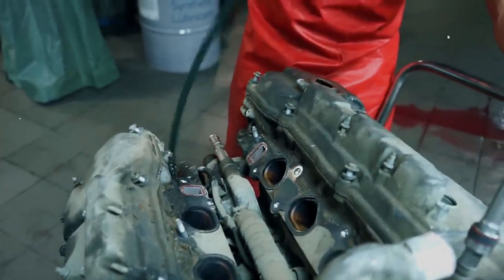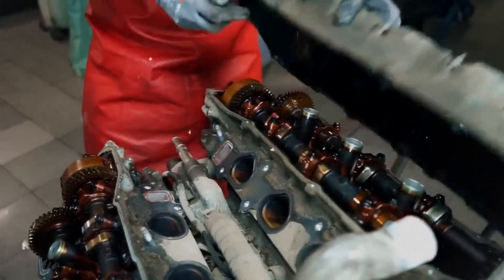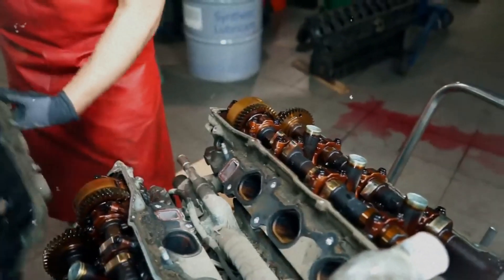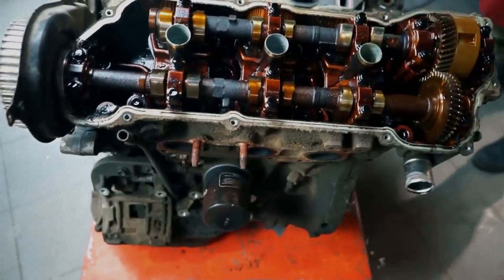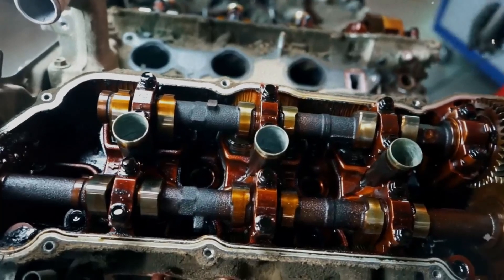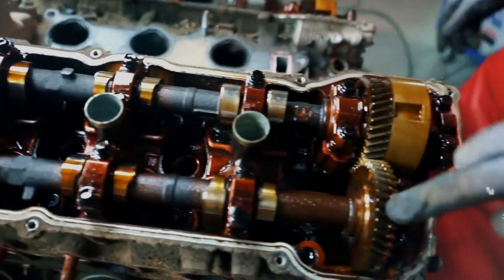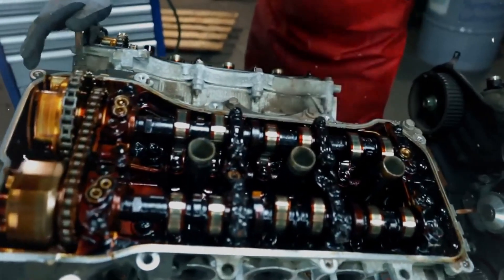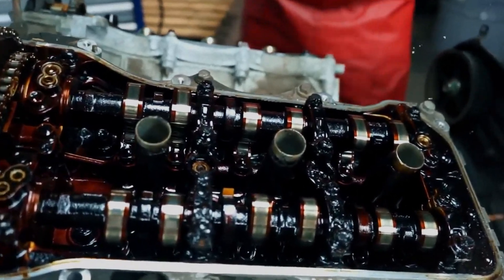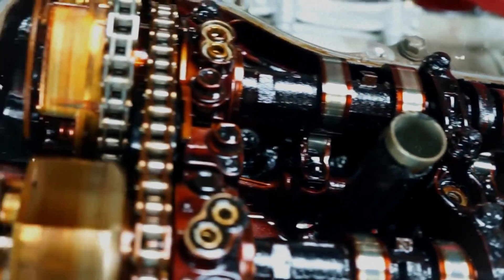Each cylinder head is a three-piece unit consisting of the cylinder head itself, the camshaft housing, and the valve cover, all made of aluminum alloy. The engine utilizes steel laminate-type head gaskets and double overhead chain-driven camshafts with Toyota's dual VVT-i system for variable valve timing. The valves are actuated via roller rocker arms with hydraulic lash adjusters for automatic clearance adjustment.